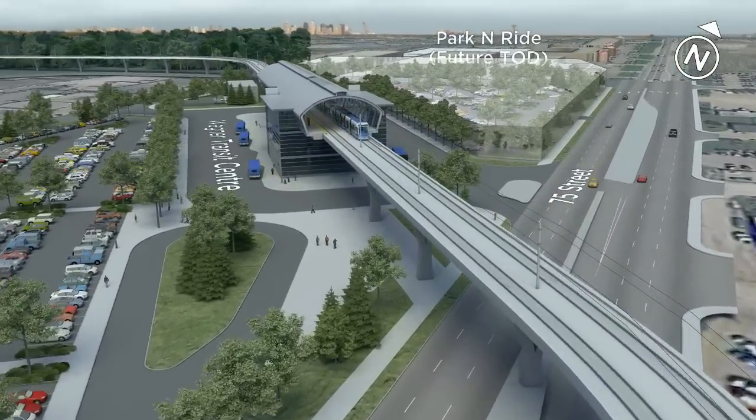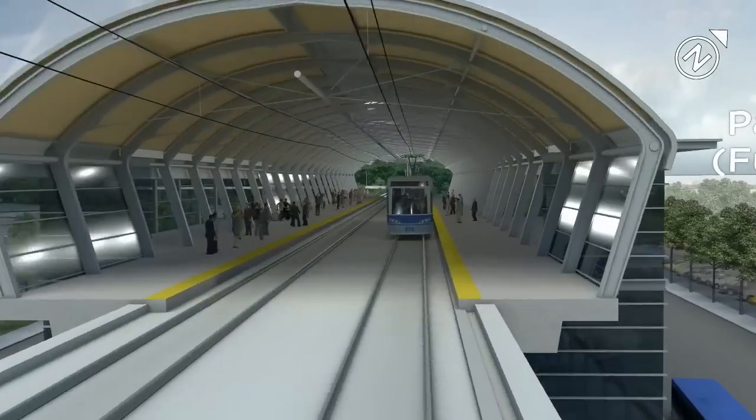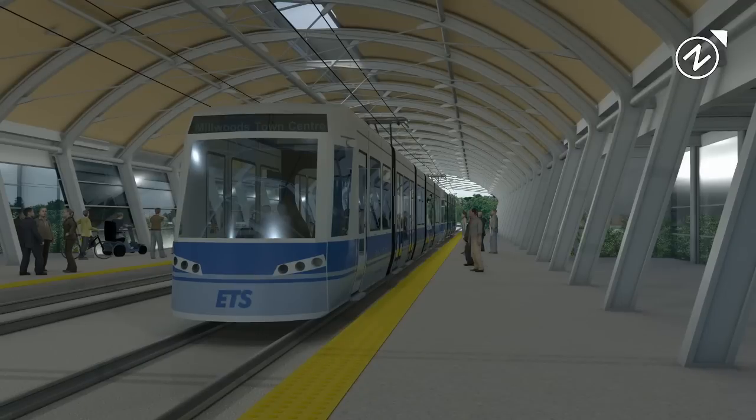There is the potential for transit-oriented development here in future. As you can see, accessibility for everyone is one of the strengths of low-floor LRT.